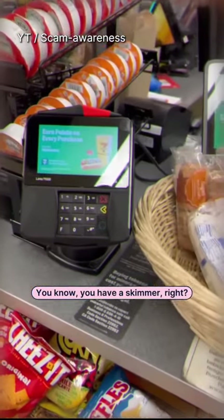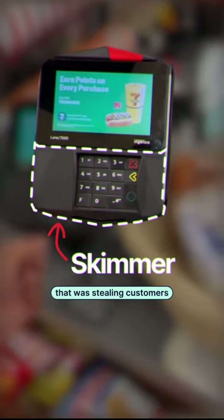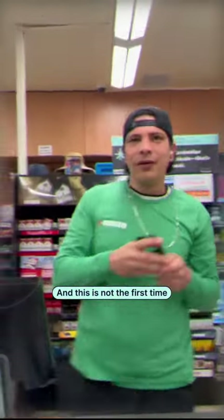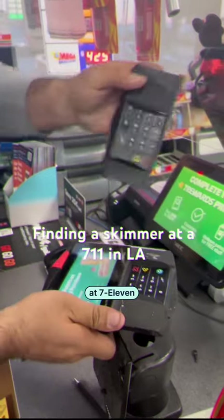You know you have a skimmer, right? This shop in San Diego had a skimmer that was stealing customers' credit card information. This is illegal, and this is not the first time. The blogger Mr. Pete never fails to expose the scammers at 7-Eleven.